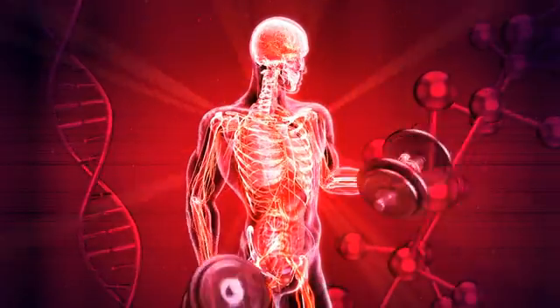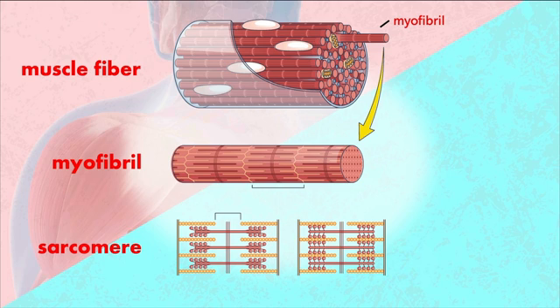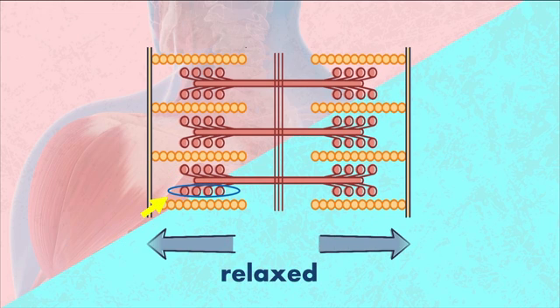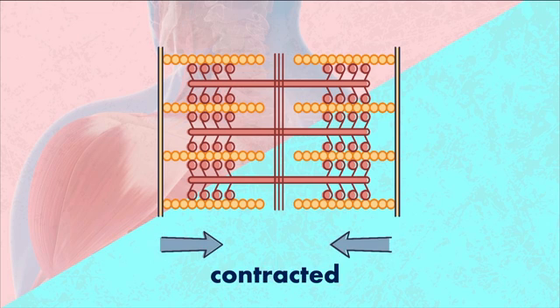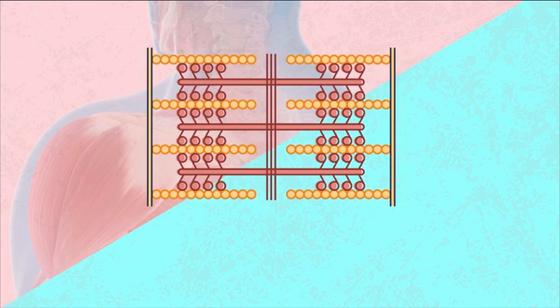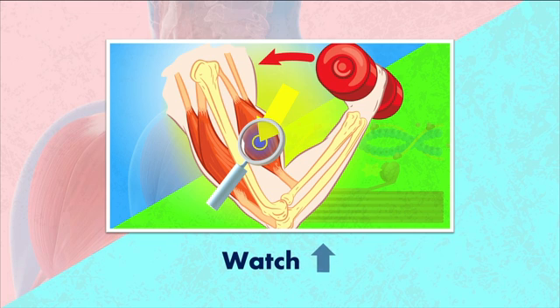In one of my previous videos, we looked at how muscle contraction actually happens on a cellular level. For a brief review, we looked at how inside the muscle cells there are these units called sarcomeres. These sarcomeres are made up of thick filaments called myosin and thin filaments called actin. The myosin heads need to bind to the actin and flex. And that cycle of binding, flexing, and releasing is how muscle contraction happens. If any of that sounds confusing, just go back and check out that video.